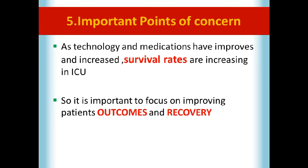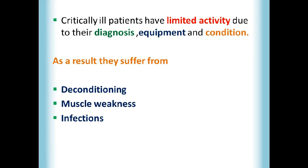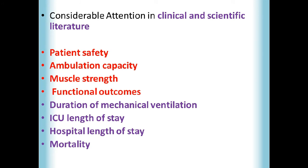Regarding important points of concern: as technology and medications have improved, survival rates in ICU are increasing, so it is important to focus on improving patient outcomes and recovery. Critically ill patients have limited activity because of three main factors — diagnosis, equipment, and their medical condition. As a result of limited activity, they can suffer from deconditioning, muscle weakness, and infection. We must consider these points before giving treatment. Early mobilization in ICU has received considerable attention in clinical and scientific literature.